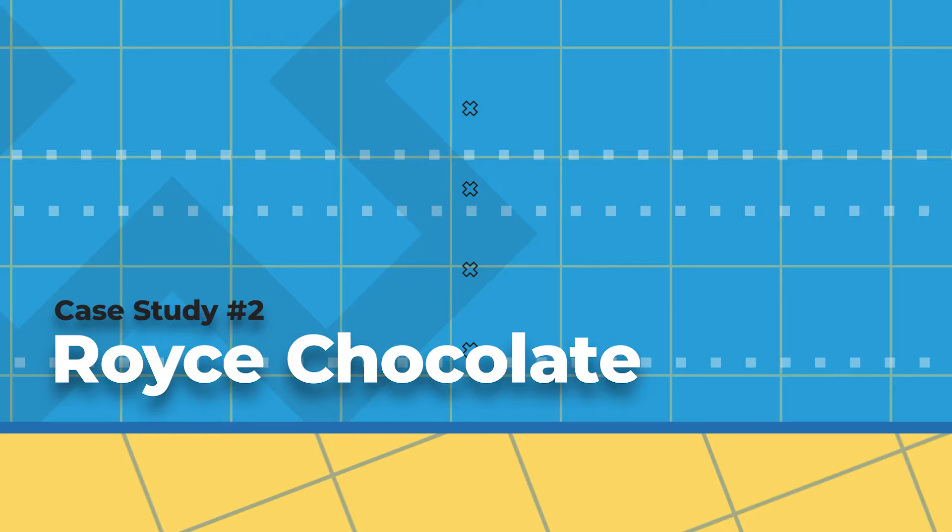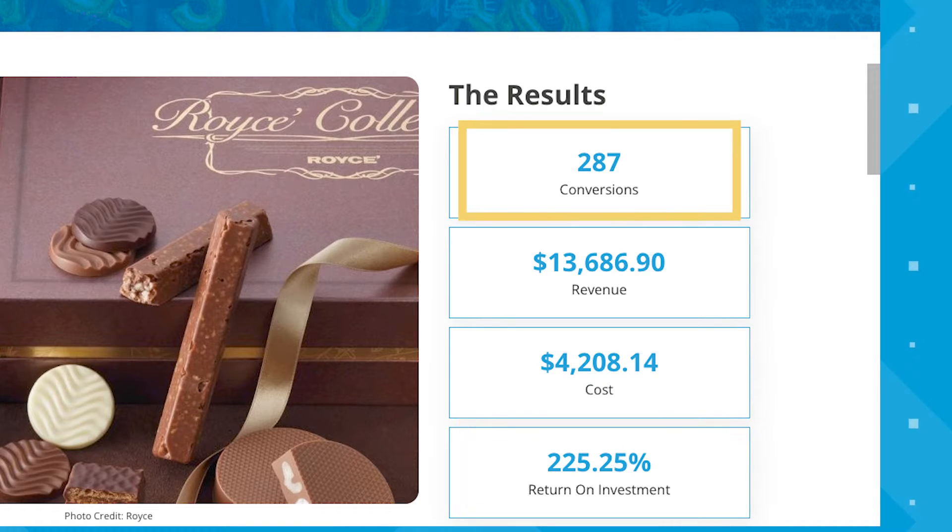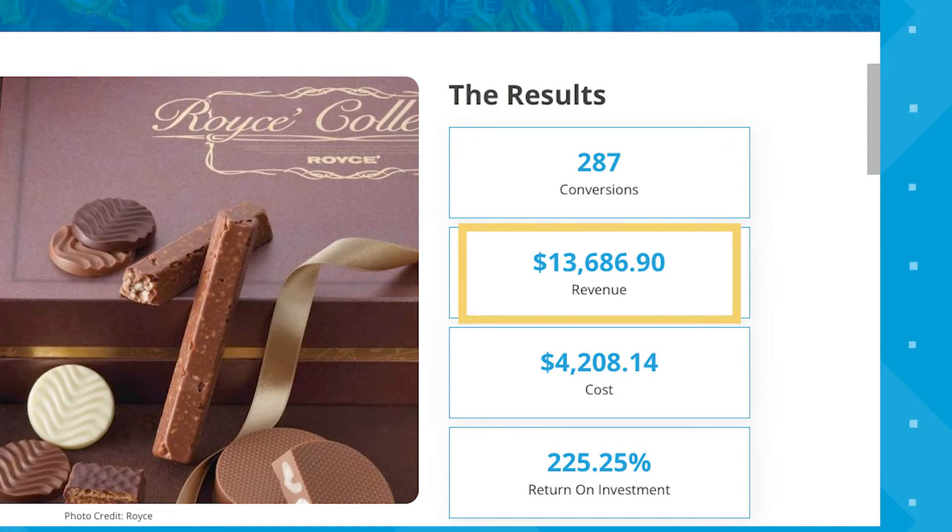Case study number two is Royce Chocolate. They are a famous brand of chocolate from Japan, and we've helped them generate a 225.25% return on investment using PPC. We generated 287 conversions resulting in $13,686.90 in revenue. They were voted as the number one gift item in Japan's gift-giving culture, and after a few years their products became available across 14 countries including the US. They hired us to help increase their brand awareness and online sales via Google ads.